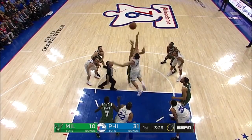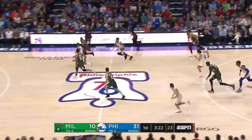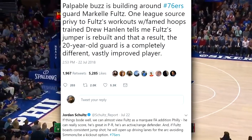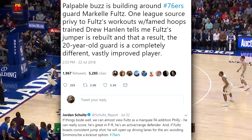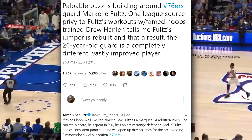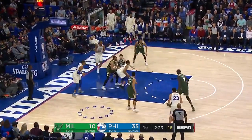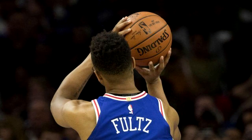So he's been working with a trainer recently over the summer, and this trainer actually came out with a statement. The tweet says there's buzz building around the 76ers guard Markelle Fultz — trainer Drew Halen tells that Fultz's jumper is rebuilt and that as a result the 20-year-old guard is a completely different and vastly improved player. Supposedly he rebuilt his whole jump shot. He was pulling up with a really low arc in front of his eyes, which is obviously bad, and he changed the whole way he shoots the ball.